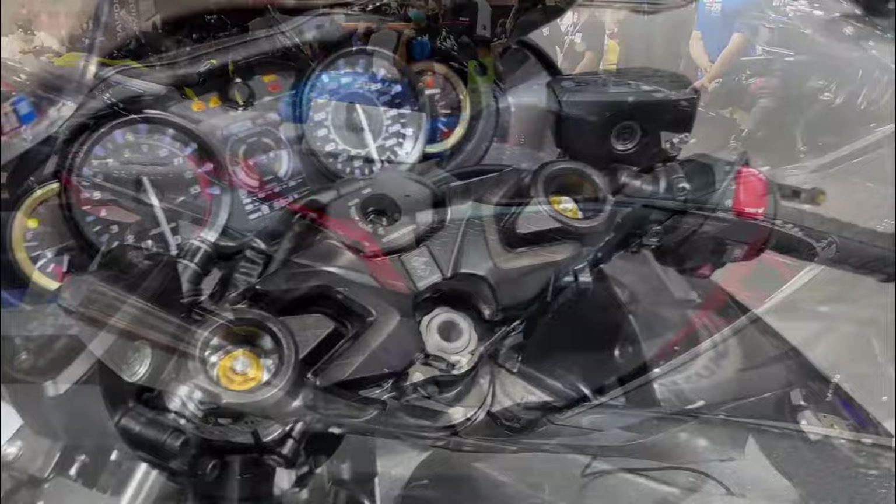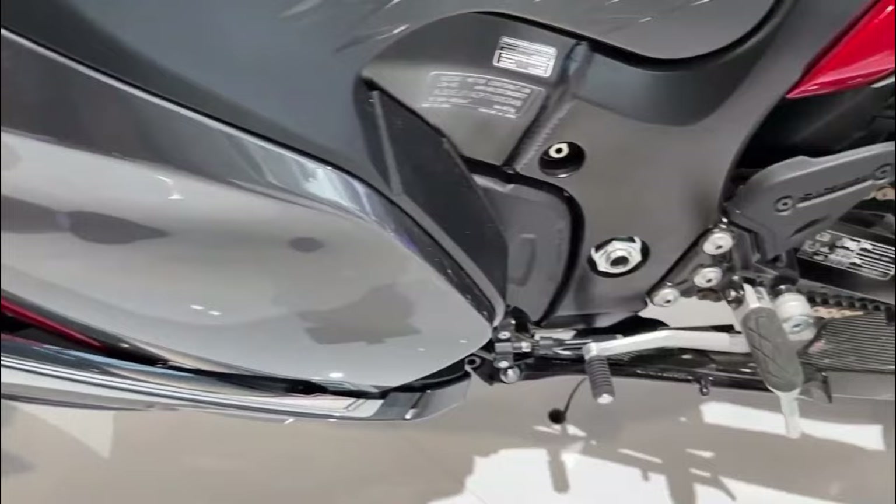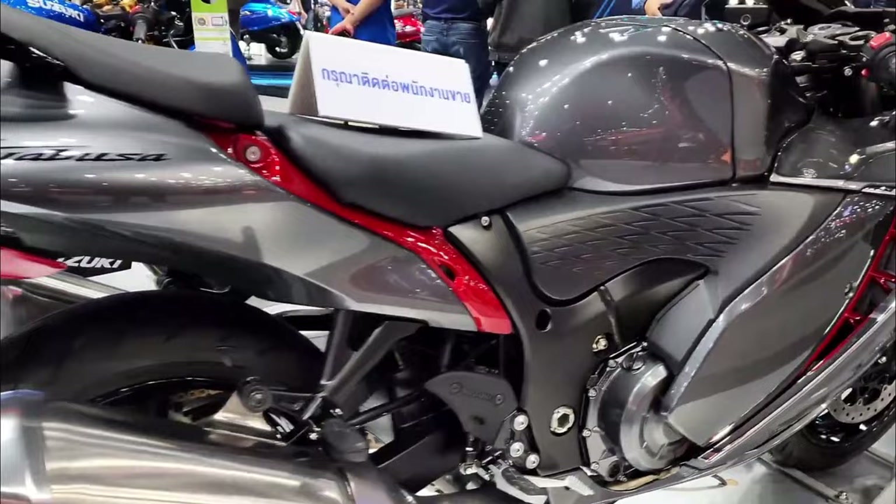In conclusion, the Suzuki Hayabusa 2023 is a hyperbike designed for riders who want the ultimate riding experience. With its powerful engine, advanced technology features, and comfortable ride, it's the perfect bike for those who want to feel like a superhero on the road.